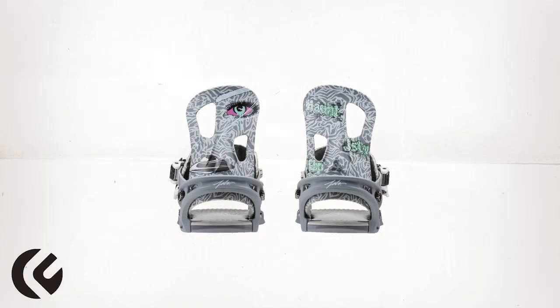Like Flux, JSLV is a brand dedicated to staying timeless, innovative, and true. JSLV's signature style and James Hahn's artistic talents combine to create this binding, inspired by Flux team rider Tyler Lynch and his crew of GBP Gremlins.